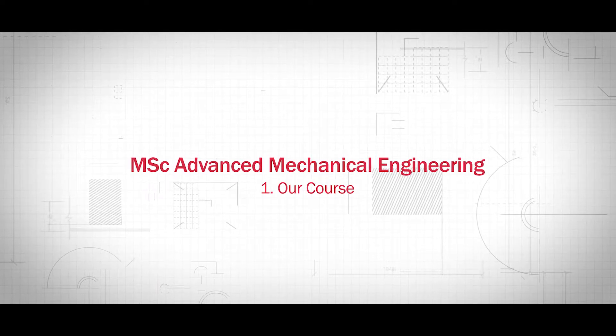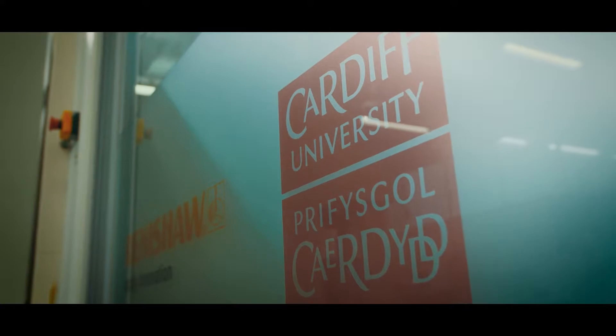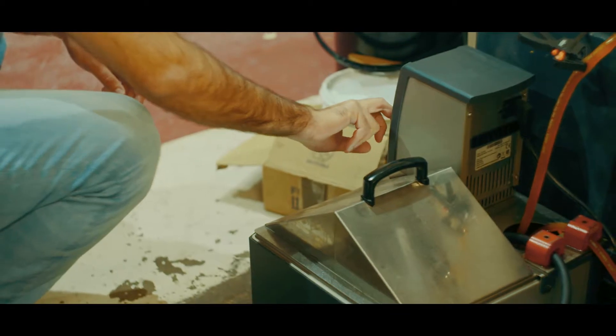The course was set up six, seven years ago basically to provide an add-on to our existing mechanical engineering courses. The course is accredited by the Institute of Mechanical Engineers. A student joining the course needs a degree in mechanical engineering, and this provides the sort of additional learning that they require to get to chartered engineering status.